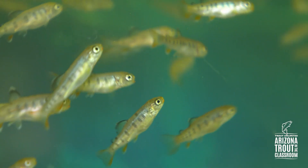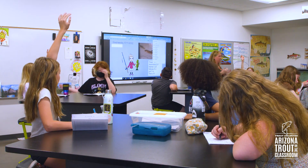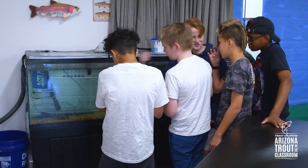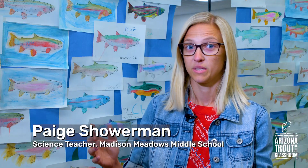Trout in the Classroom began more than 30 years ago with the mission of teaching hands-on conservation to students in the classroom. Getting to go in and take all these measurements and watch them hatch and grow and develop — their little minds have exploded.